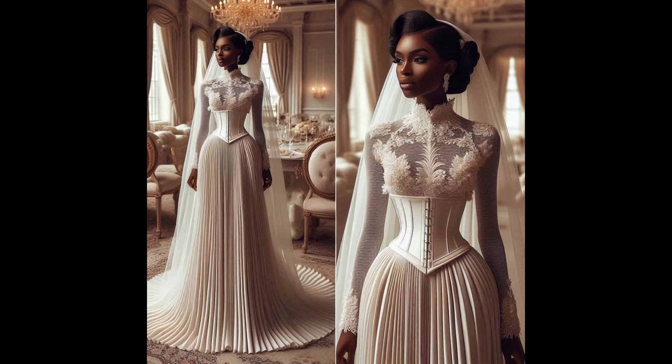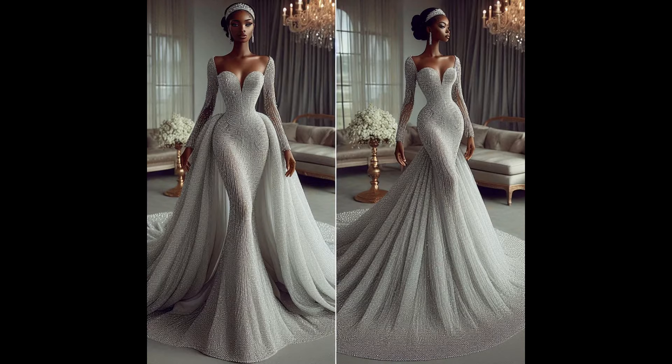Wow, this dress — the corset can even be detachable. You can take out the corset and you still have a beautiful dress. Wow.